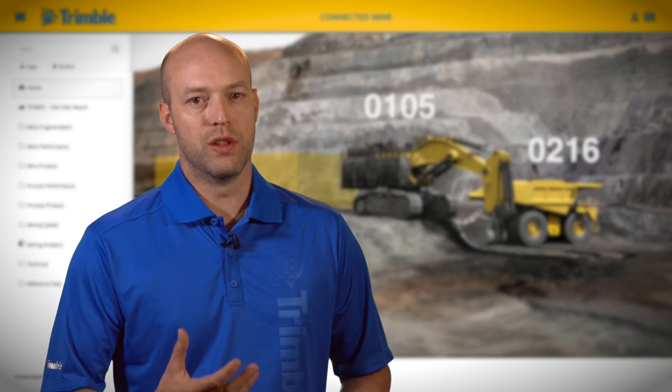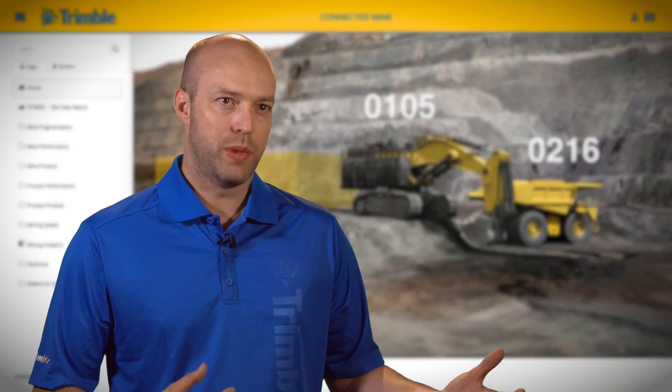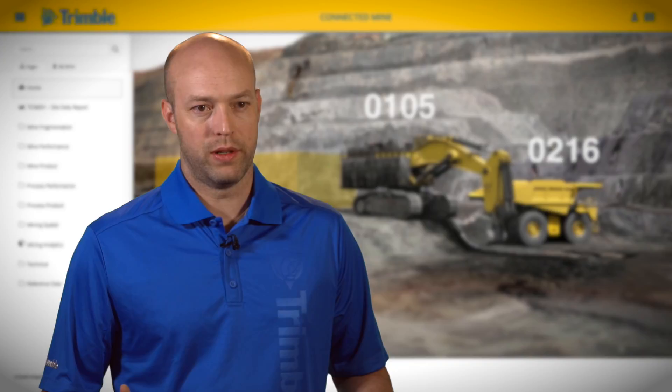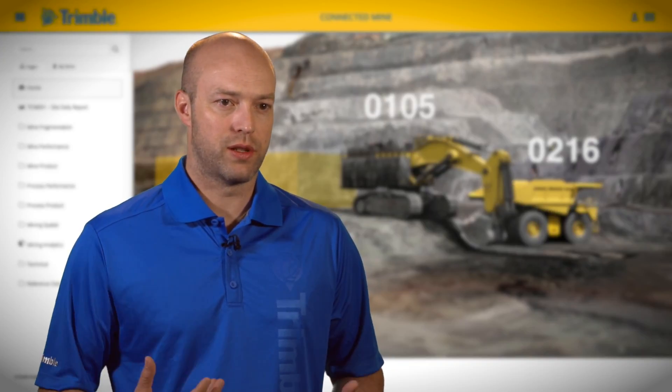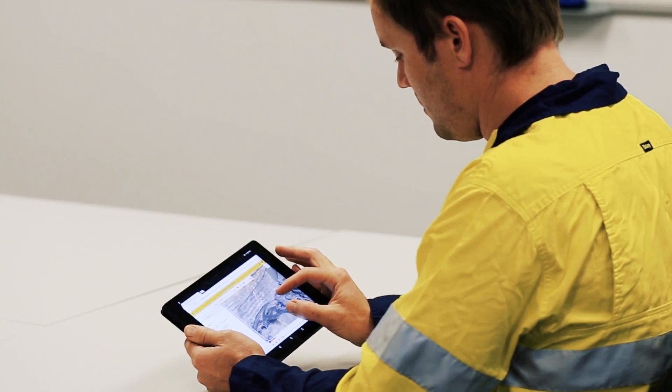The biggest thing that's new in the Connected Mine is the visual intelligence layer. We've taken a lot of the time-based data for mining operations and now we've added a spatial component to it. I think the spatial aspect allows for easier digestion of information and adds context to the time-based information that's generally produced on the mine.